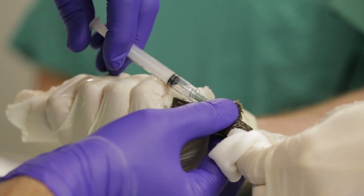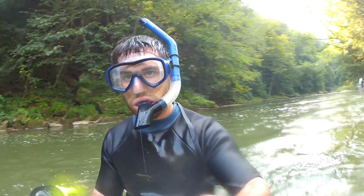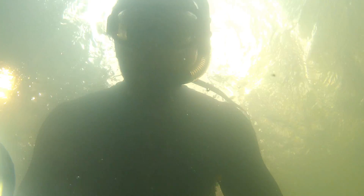Once they're a size large enough where they're not very vulnerable to predation, we put a microchip inside of them — a pit tag — so that they're permanently identifiable, and we release them into select areas that have good habitat to try to bolster the populations back up.